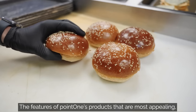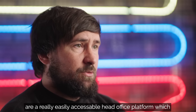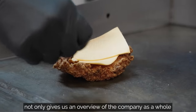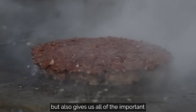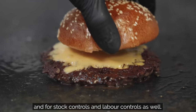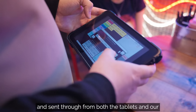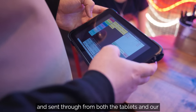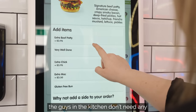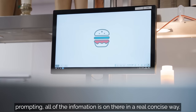The features of Point One's products that are most appealing are a really easily accessible head office platform, which not only gives us an overview of the company as a whole but also gives us all of the important individual business information — for sales, stock controls, and labour controls as well. Orders are streamlined and sent through from both the tablets and our ordering platforms to the kitchen, to a point where the guys in the kitchen don't need any prompting. All the information's on there in a really concise way.